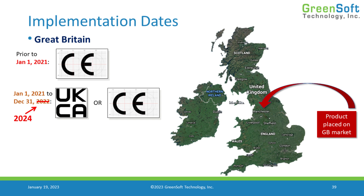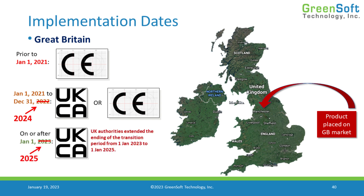However, we were provided an extension — two years extra — to 2024. This means that after January 1st, 2025, we will no longer be able to use the CE mark to place product on the market in the United Kingdom. We'll have to use the UKCA mark. But until that date, we can use either one.